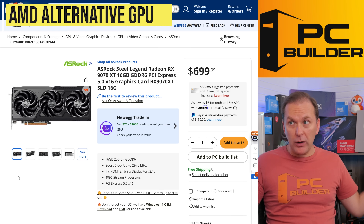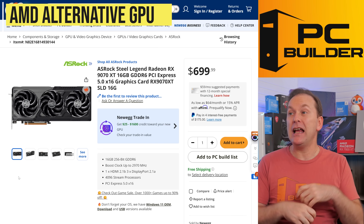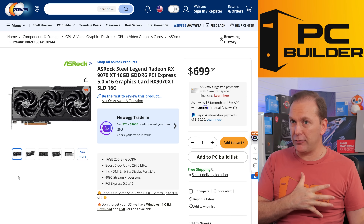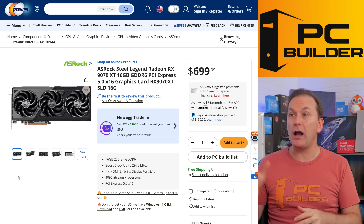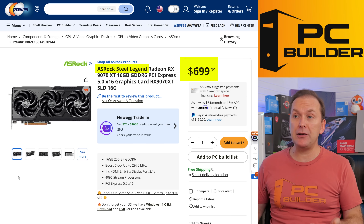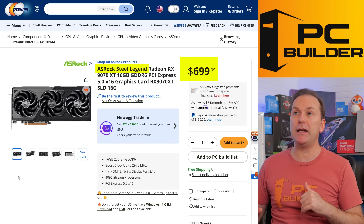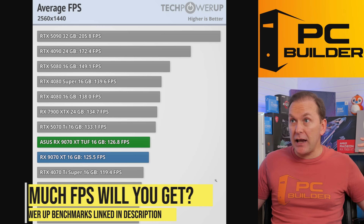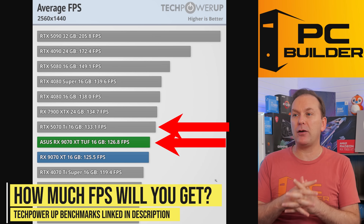Maybe you just don't care about Borderlands 4, or maybe you just want an RX 9070 XT 16GB. If you do, you can save $50 — you don't get the free game, but you get the GPU you're looking for. There are a couple of different models at $699: the ASRock Steel Legend in the dark version as well as an all-white version with RGB, plus the PowerColor Hellhound and other models. In terms of FPS at 1440p, the 9070 XT and the 5070 Ti basically go neck and neck.